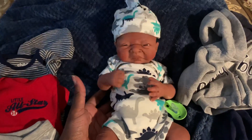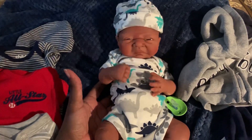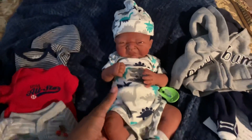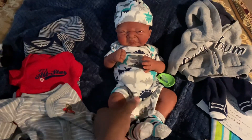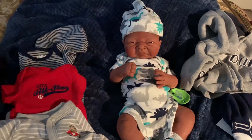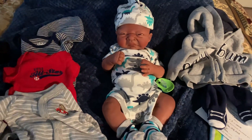He is made by Kimberly Dolls — he's one of her biggest preemies. Just look at his face, he's so fussy. Please contact me if anyone's interested. Thanks for watching — like and subscribe.